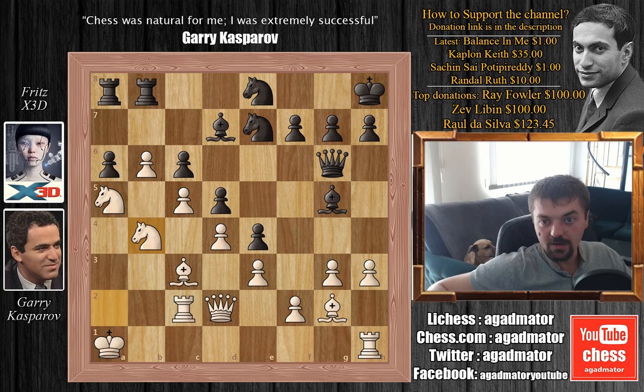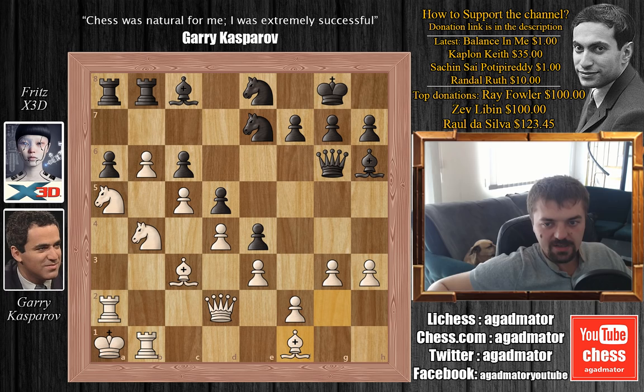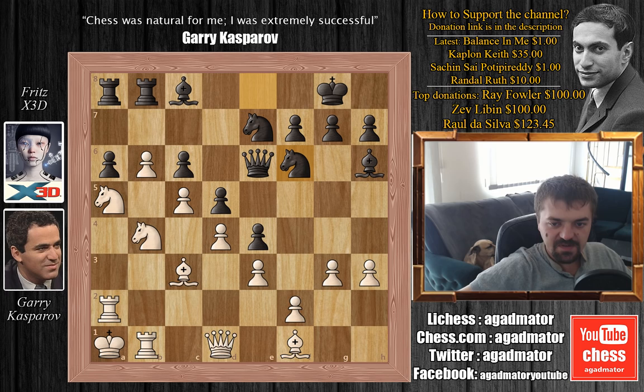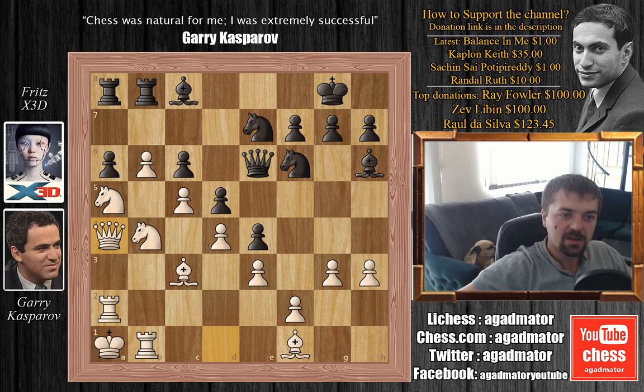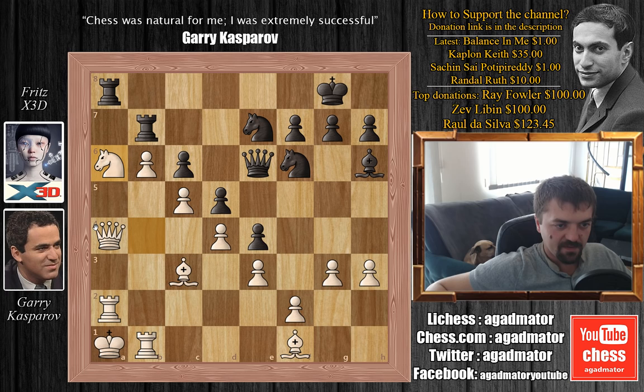King back to g8, now Rb1, Bc8, trying to protect that a6 pawn. Rb2, Bb8, Bf6, Bf1, now also attacking the a6 pawn. Qb6, Qd1, Nf6, and now Qa4 — the c6 pawn is attacked three times. So Bb7, defending it, and now Nxb7, Rxb7 captures on b7, and Nb6. Kasparov is once again up a pawn and he has a very clear plan: double up rooks on the a-file, then exchange pieces and push the b-pawn to victory.